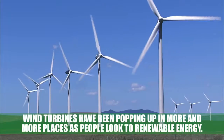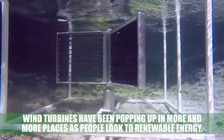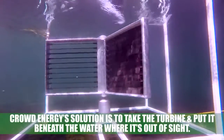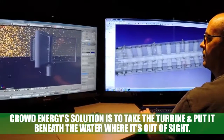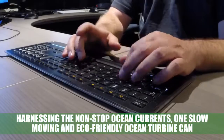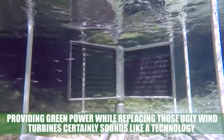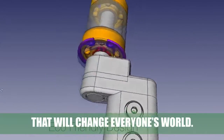Crowd Energy: wind turbines have been popping up in more and more places as people look to renewable energy, but there's just one problem — wind turbines are ugly, disrupt wildlife, and nobody wants one in their backyard. Crowd Energy's solution is to take the turbine and put it beneath the water where it's out of sight, harnessing non-stop ocean currents. One slow-moving, eco-friendly ocean turbine can potentially make the same power as over 30 wind turbines, providing green power while replacing those ugly wind turbines.